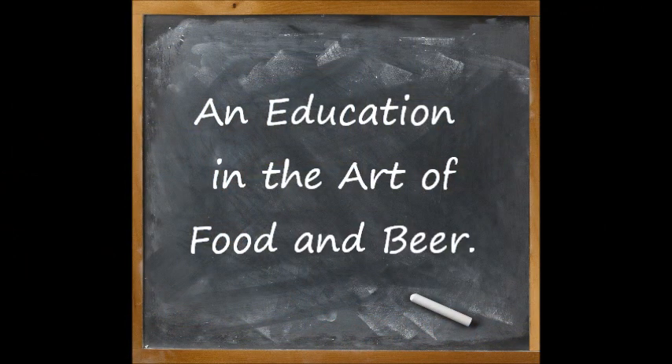Public School 612: for an education in the art of food and beer. Class is in session.